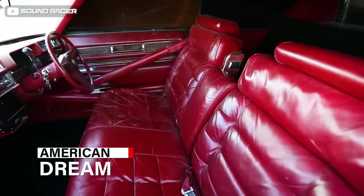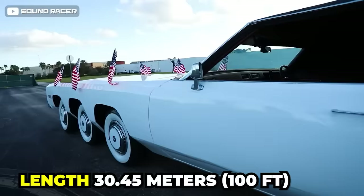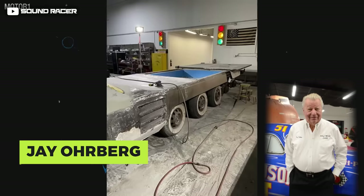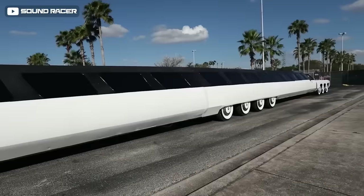The American Dream holds the title of the world's longest car by the Guinness Book of World Records, measuring 30.45 meters (100 feet). It was originally customized by famous car customizer Jay Ohrberg in 1986, at which time it measured 18.28 meters (60 feet), and was later extended to 30.5 meters. This sleek supercar has 26 wheels, a large waterbed, a swimming pool complete with a diving board, a hot tub, a bathtub, a mini golf course, and a helipad capable of carrying 5,000 pounds.